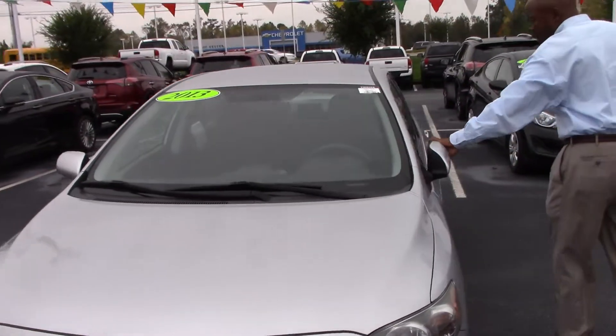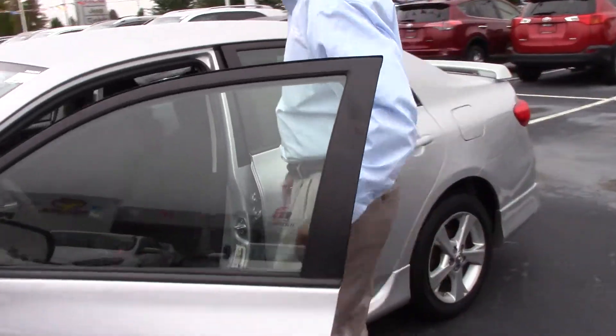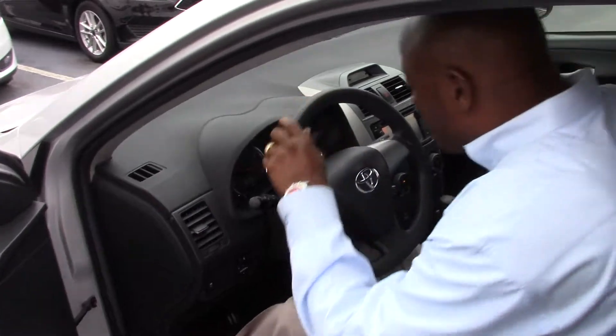Got your folding mirrors. Open up the inside — smells good, fresh. Definitely doesn't smell like a smoker's car.